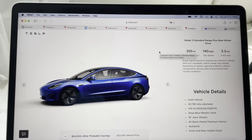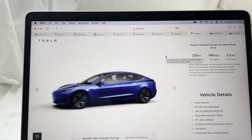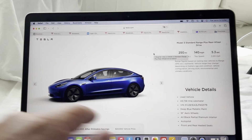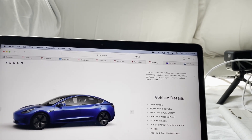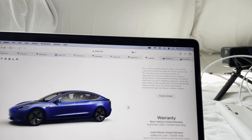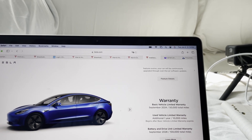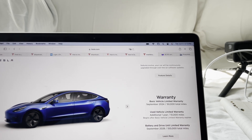I was talking to a friend about car prices and I just whipped out my phone, went to Tesla, looked at used vehicles — Model 3s — and boom, here it is. It's $23,000, used, with almost 44,000 miles on it. It's a pretty basic car. The basic warranty runs until September 2024 or 50,000 miles, whichever comes first. On top of that, because you're buying a used car from Tesla, they're adding one year or 10,000 miles on top of that.